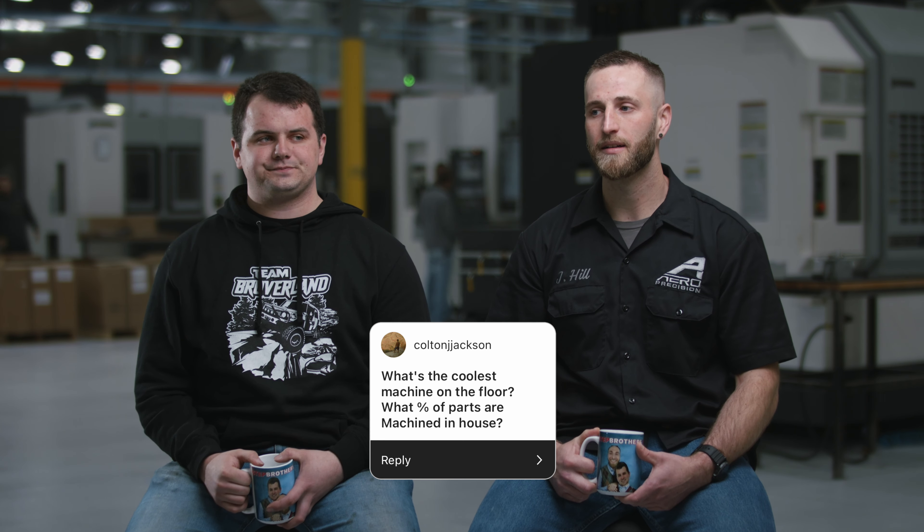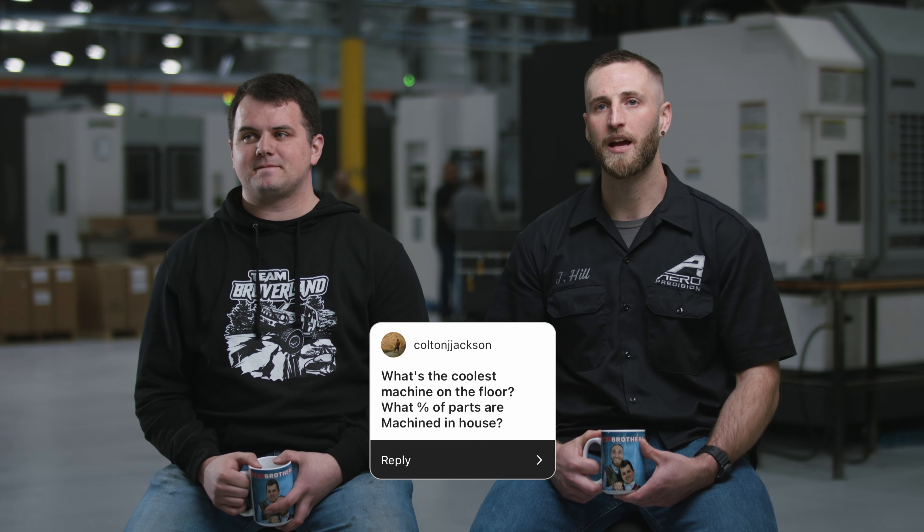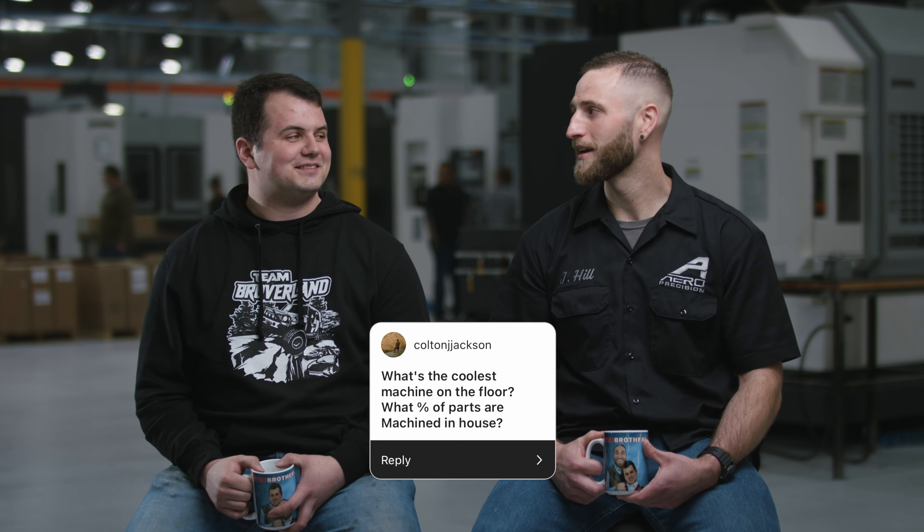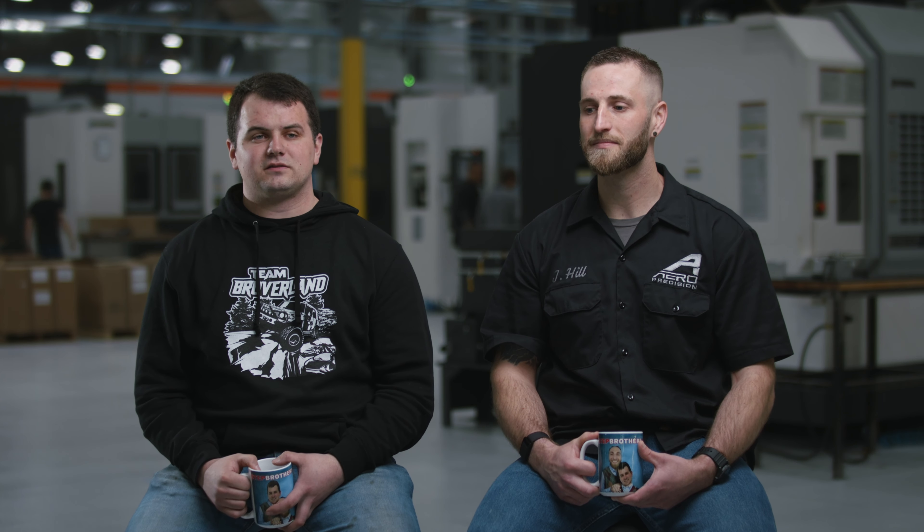The coolest machine on the floor kind of depends on who you're asking because they all do different stuff. I really like multi-axis machines, and another guy could really like the EDM — I mean, you're using an electric bandsaw, which is pretty cool. I'm a big mill guy; Justin's kind of done it all. We have guys that are very lathe-focused and you're going to get a different answer from all of them. I like big machines and big parts, and Justin does a lot of the multi-axis stuff, which is really cool. It's personal preference.